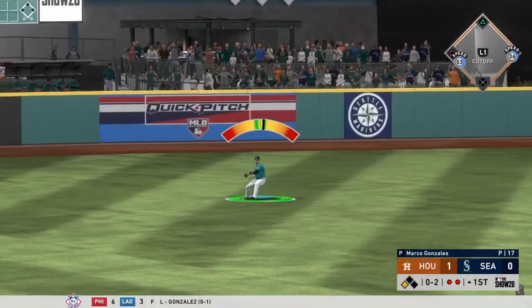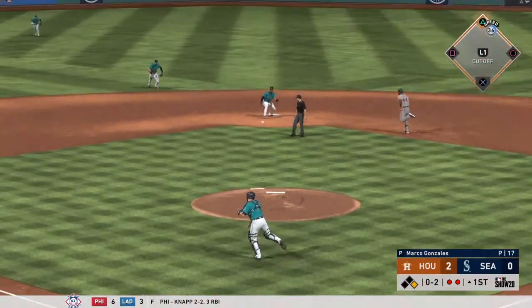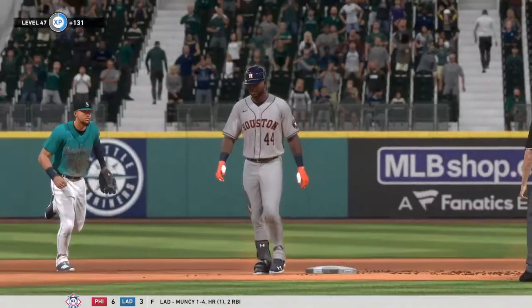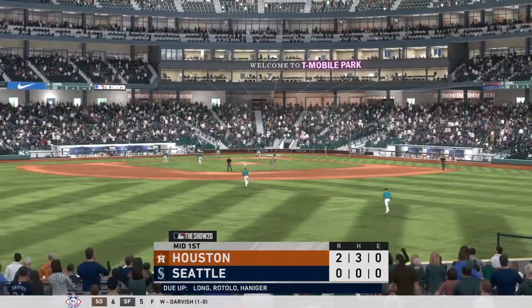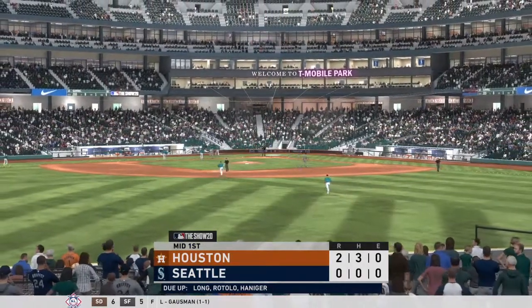Into center field, line drive, base hit. The throw, and he's tagged out at second. That'll end the inning, but they do score one on the play. So two runs on three hits, no errors, and no one left. We'll move on to the bottom half of inning number one.